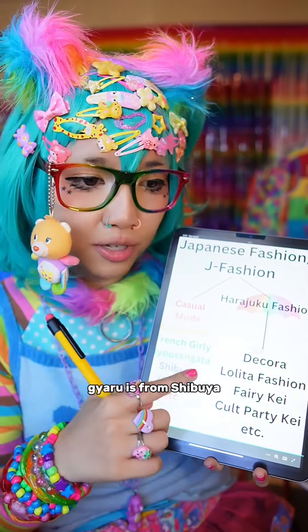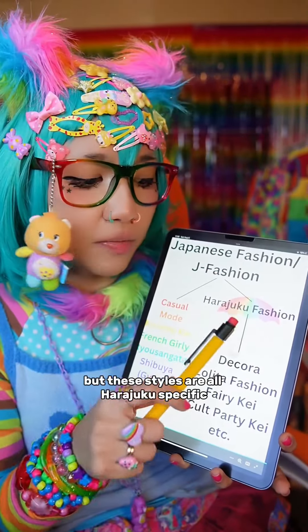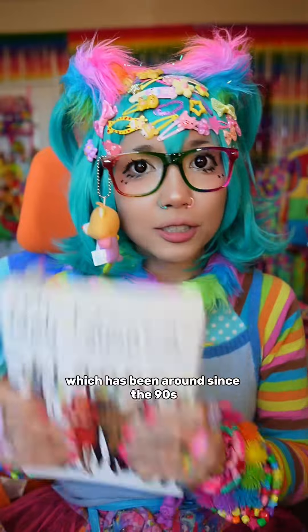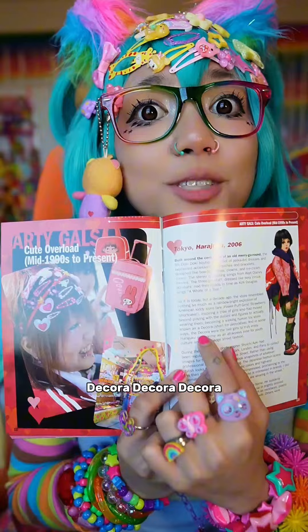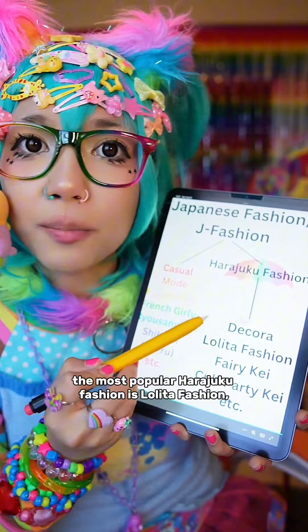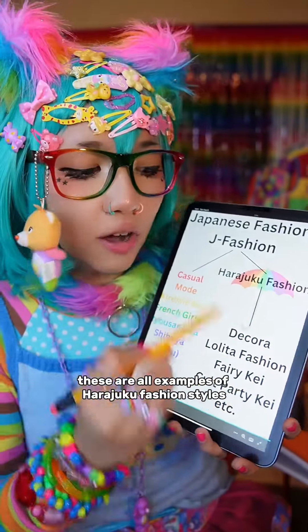These styles all originated in Harajuku, while other examples originated in different parts of Japan. For example, geru is from Shibuya, and casual is just casual. Styles like Decora, which has been around since the 90s, are Harajuku-specific. Other than Decora, the most popular Harajuku fashions include Lolita fashion, Fairy Kei, Cult Party Kei, and others.